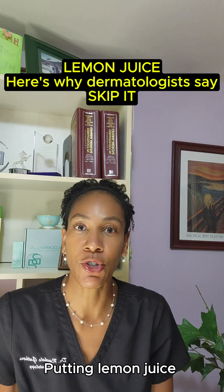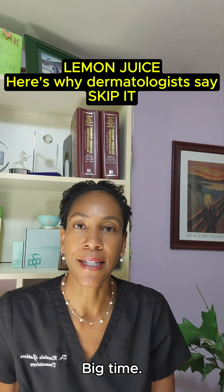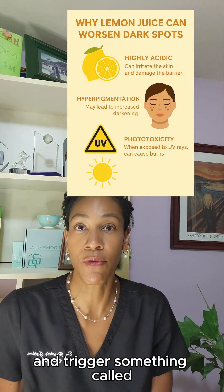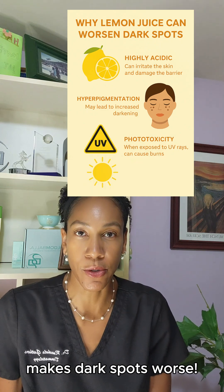Sounds perfect, right? Here's the problem. Putting lemon juice directly on your skin can actually backfire big time. It's highly acidic — think pH around 2 — and that can irritate your skin, break down your barrier, and trigger something called post-inflammatory hyperpigmentation, which literally makes dark spots worse.